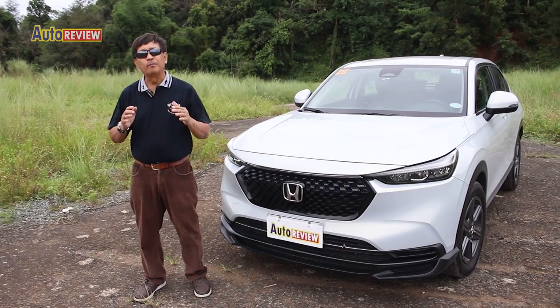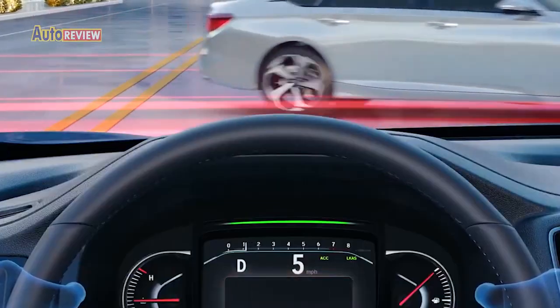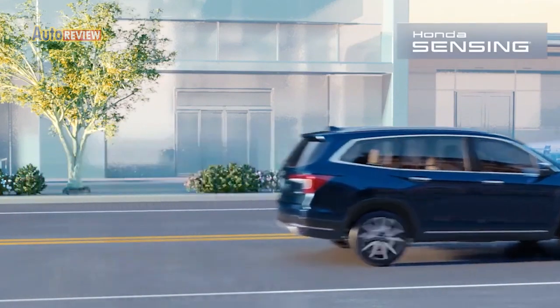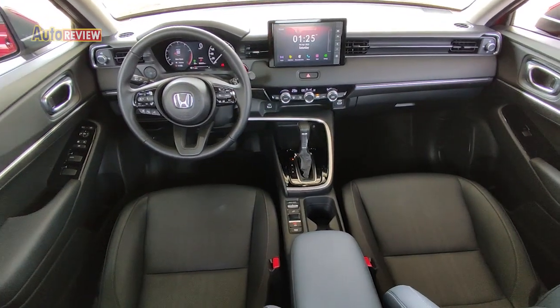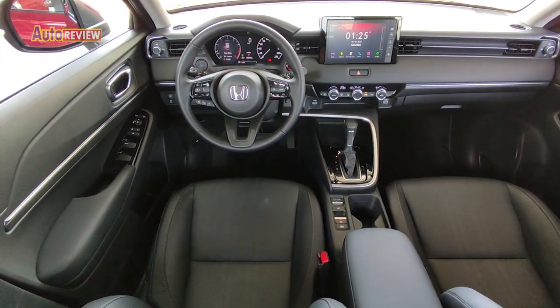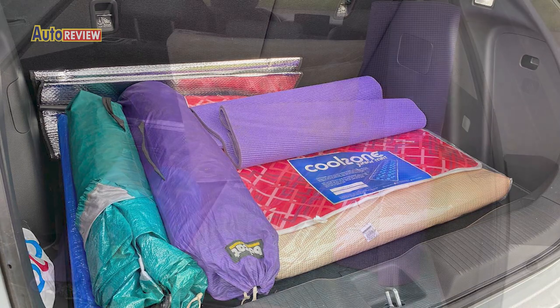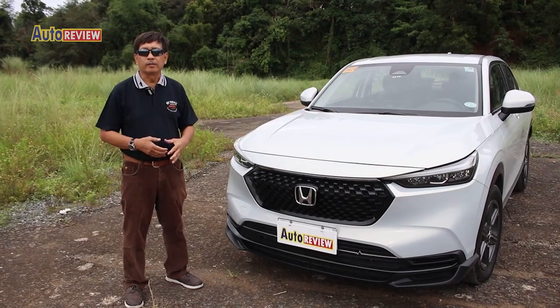Welcome back to AutoReview. There are so many things to like about the Honda HR-V. First and foremost is the Honda Sensing Technology. I also like the space, which is comfortable for at least five persons, and also the space at the back, which is ideal for bringing stuff for camping and for long travels.